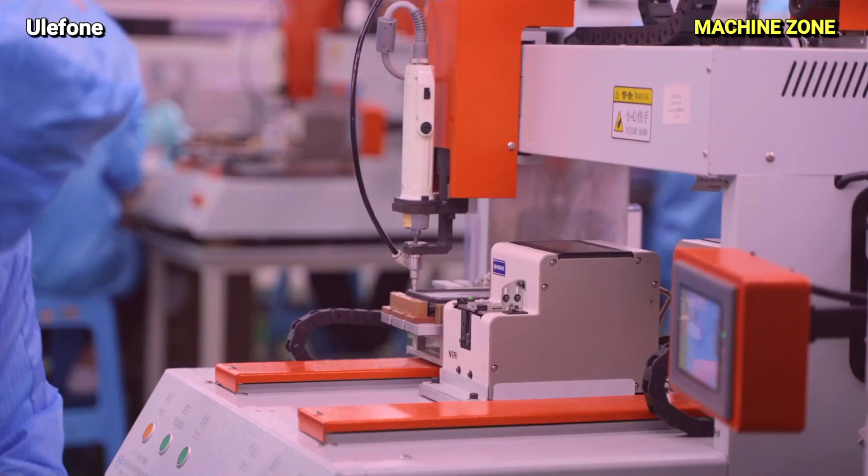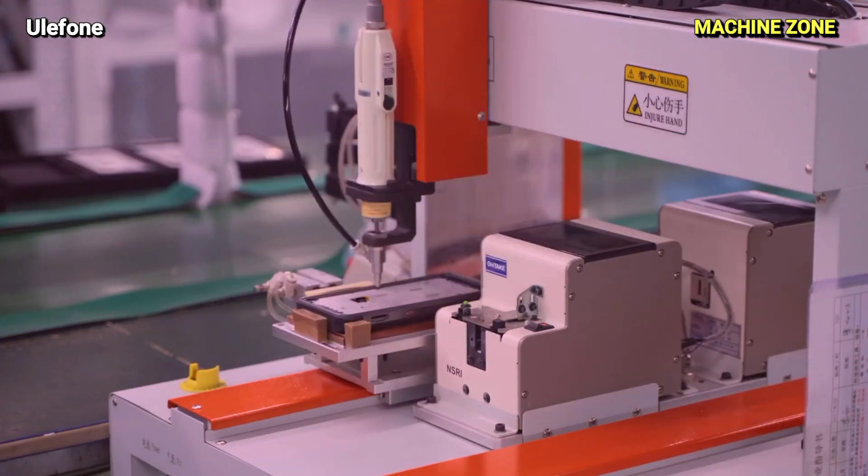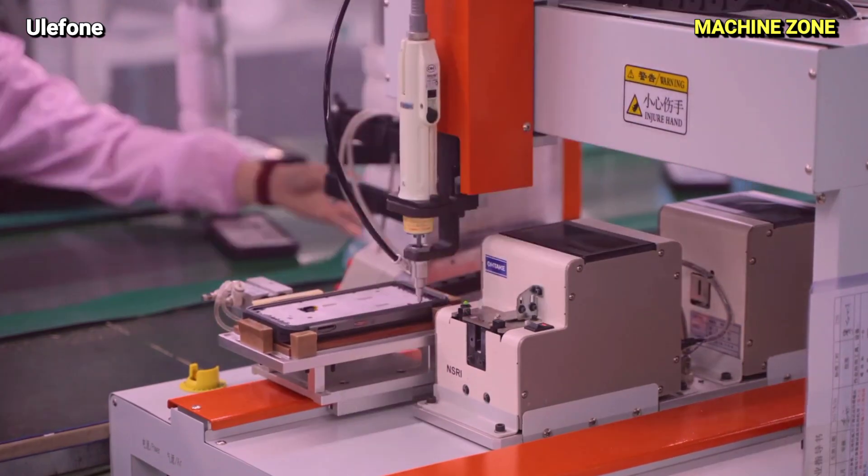Housing: Protecting the delicate internals, the phone's housing is crafted from materials like metal or plastic, offering durability and a stylish finish.